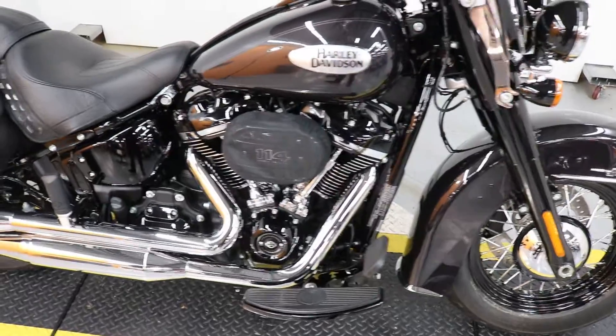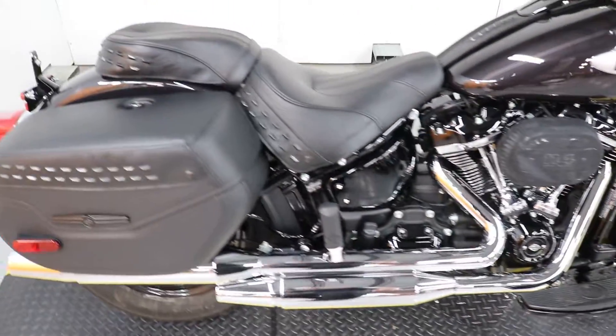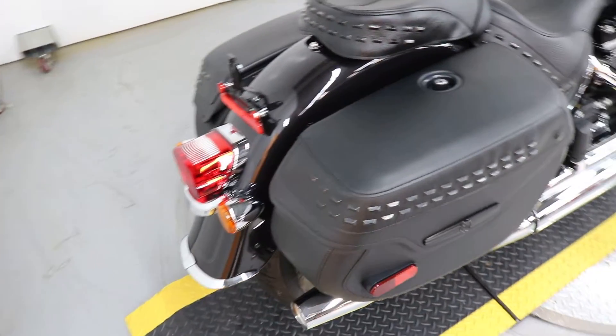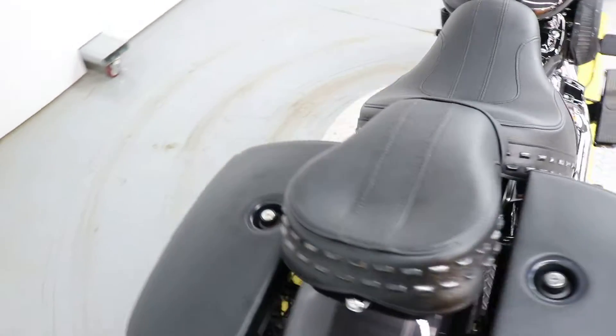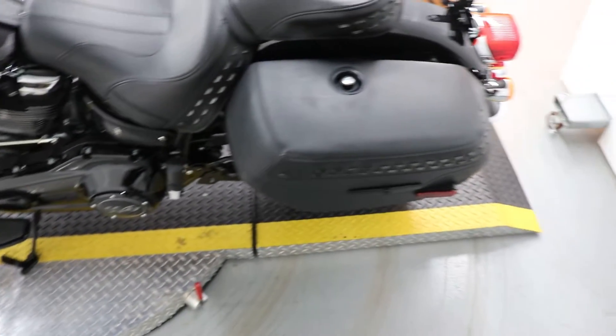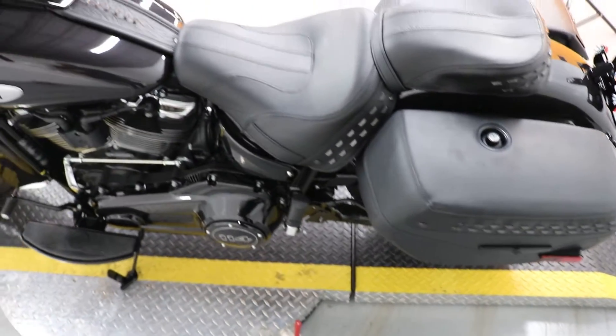So this is your chance to get on one of these — really nice bike, super low mileage, bone stock, doesn't have any upgrades. He didn't own it long enough to make it his own, so if you're in the market, now's the time.